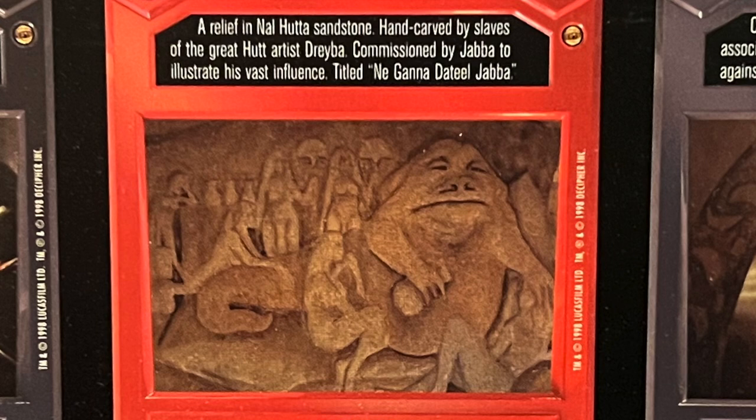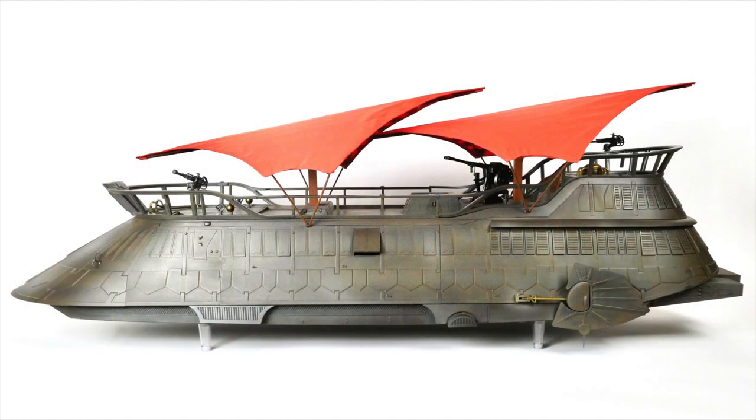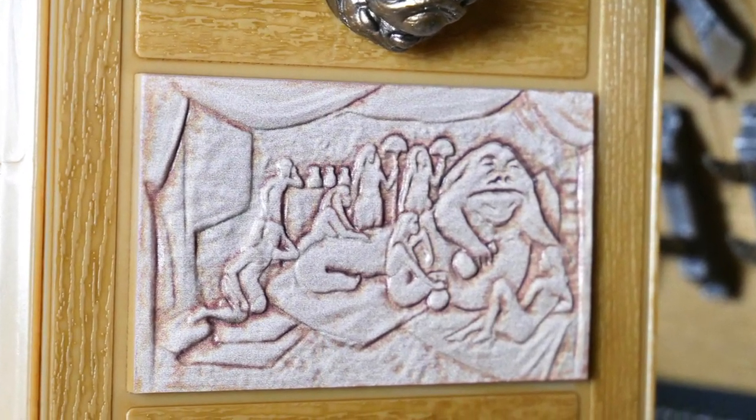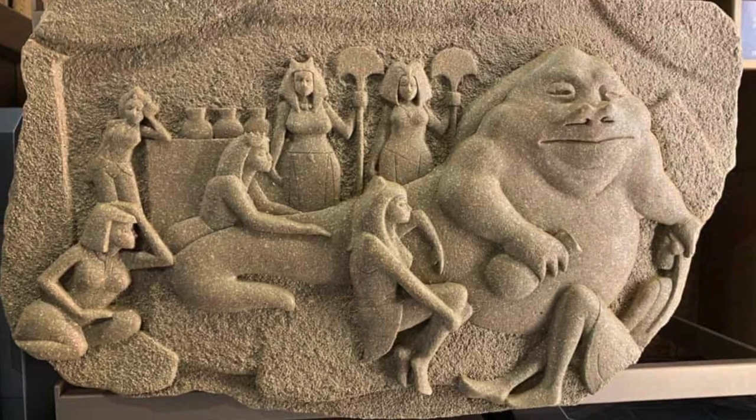Unfortunately, I wasn't able to pin down exactly what that's supposed to mean in Huttese, but I've always assumed that it meant something like 'to the glory of Jabba.' It also made an appearance in Hasbro's gigantic sail barge released in 2019, but that's about it in terms of merchandise — until the release of this plaque at Disney Parks, also in 2019.